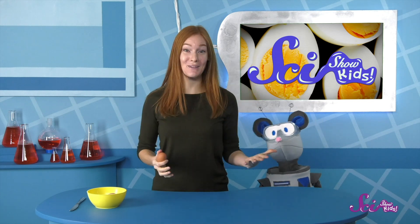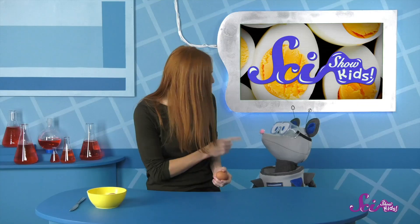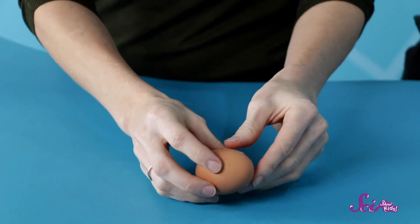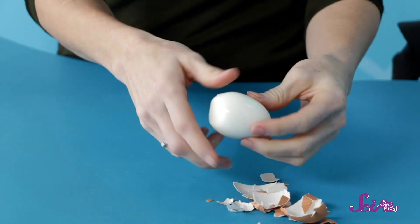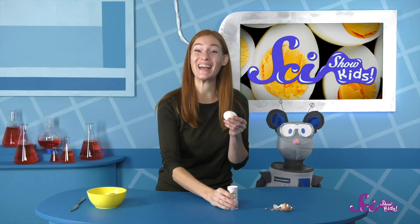Hi there! It's snack time here at the fort, so Squeaks and I are having a quick break from our busy day to eat. I brought something new for a snack today, Squeaks — I brought some hard-boiled eggs. I can crunch up the shell a bit and then peel it off with my hands. And then a little sprinkle of salt for flavor. Yum!